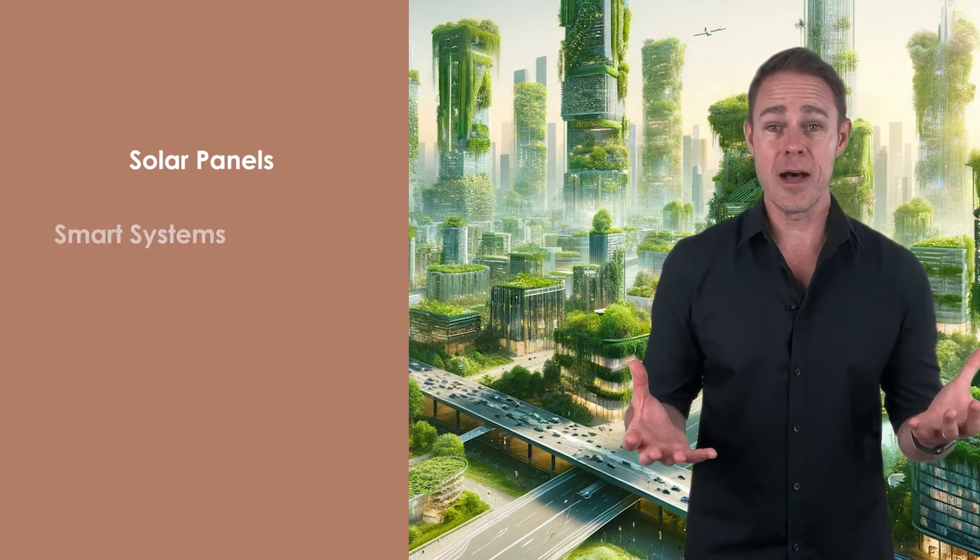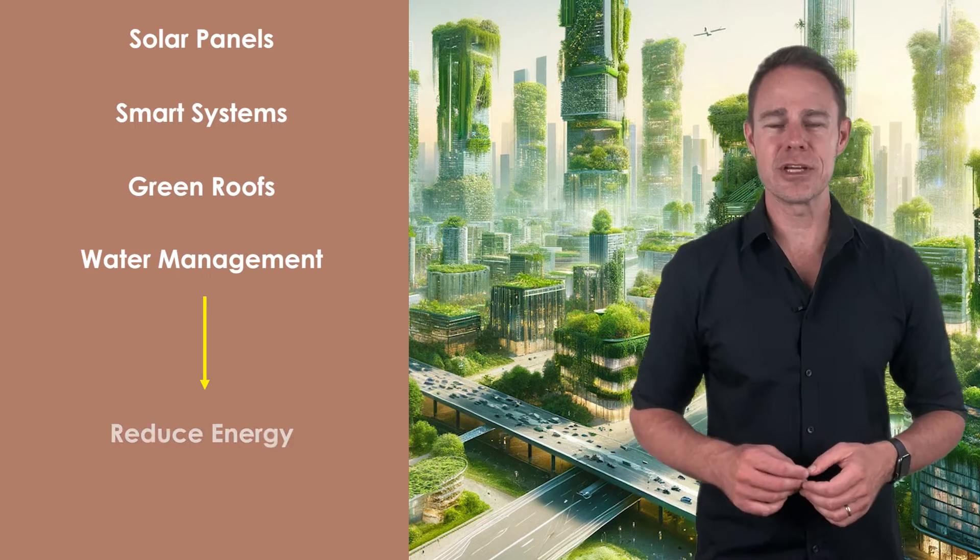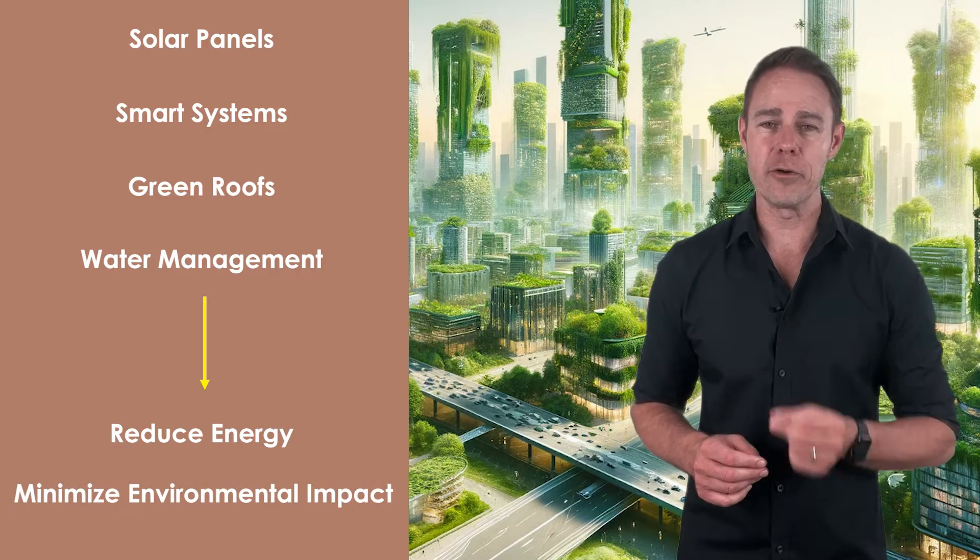By embracing LEED standards and incorporating green building principles into their designs, architects and developers worldwide are spearheading a sustainable revolution in construction. Green buildings utilize a range of innovative solutions — from solar panels to smart systems, and from green roofs to water management initiatives — to reduce energy consumption and minimize environmental impact, playing a crucial role in mitigating climate change.